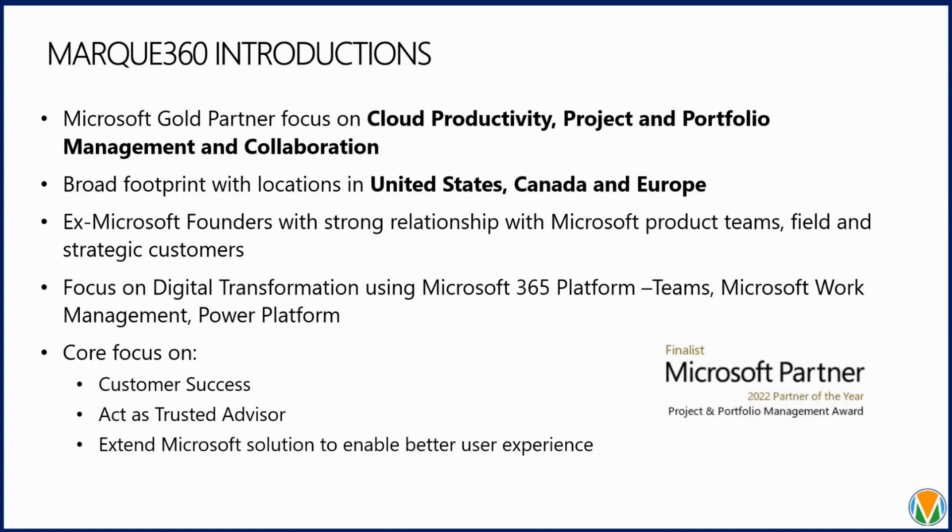We work side by side with Microsoft's technology team during development, so we keep our solution up to date with their latest and greatest. Our expertise is in digital transformation using best practices to collaborate with your current Microsoft 365 suite, and we help fill in the gaps by identifying your wish list to make it as effective as possible for your PM team.